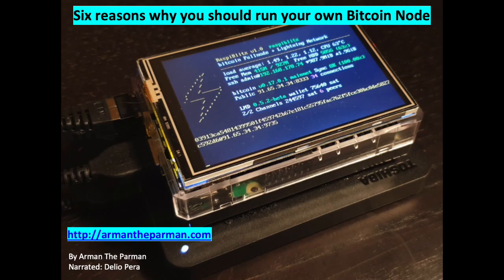6 Reasons Why You Should Run Your Own Bitcoin Node, written by Armin the Parman and narrated by Delio Pera. Let me explain quickly that a Bitcoin node is a piece of software — Bitcoin Core — that has some important jobs.